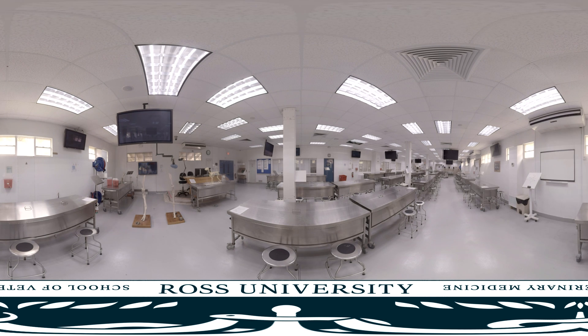Your first two semesters at Ross Vet will focus on basic biomedical sciences, providing you with an understanding of the structure and function of healthy animals.